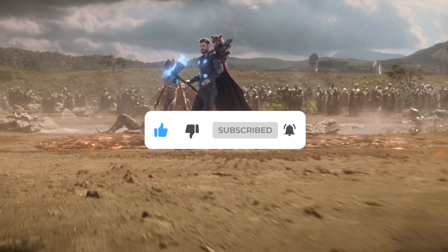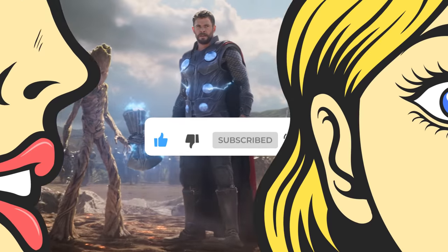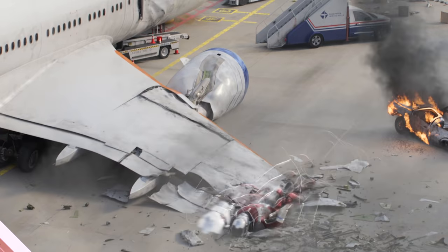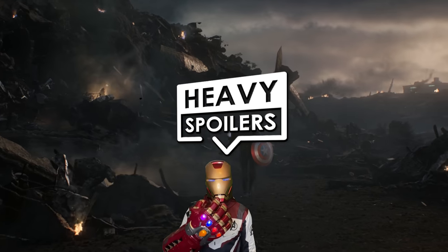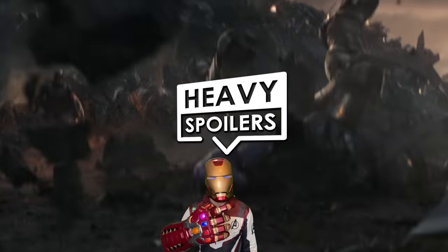We do videos on our favourite film moments every single week and if you think we're worthy to be in your subscription feed then we'd absolutely love it if you hit that button too. If this is your first time here then welcome to The Heavy Spoilers Show — I'm your host Paul, aka your friendly neighbourhood spoiler man. Now let's get into why this scene in Avengers Endgame is absolutely perfect.